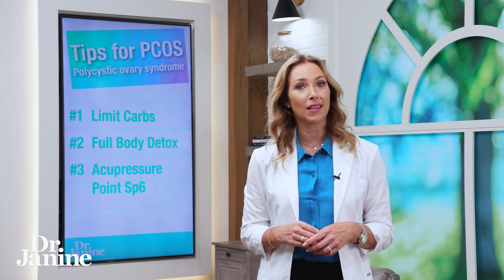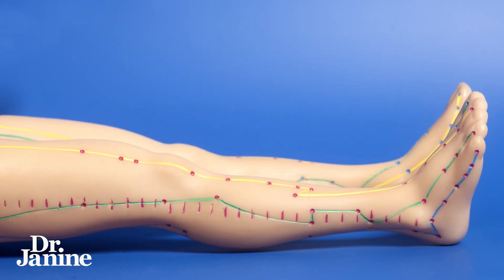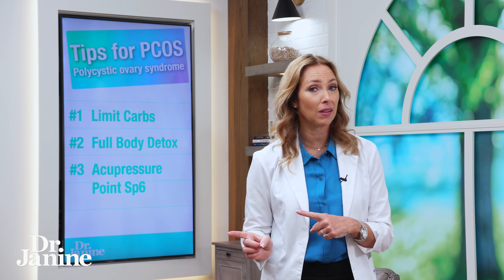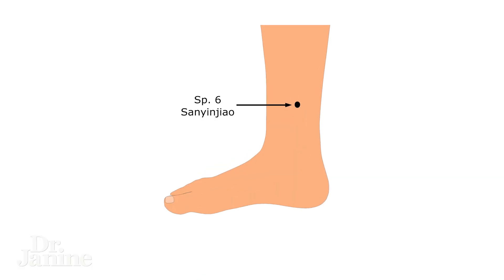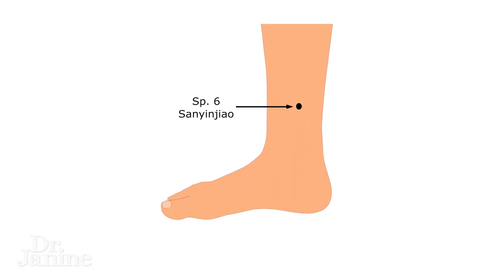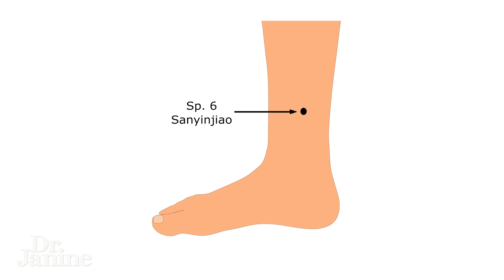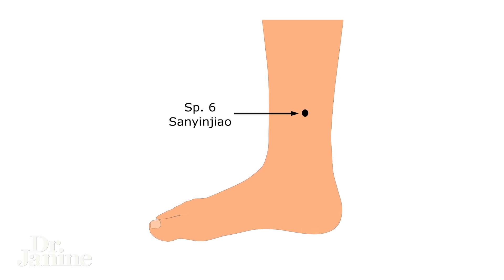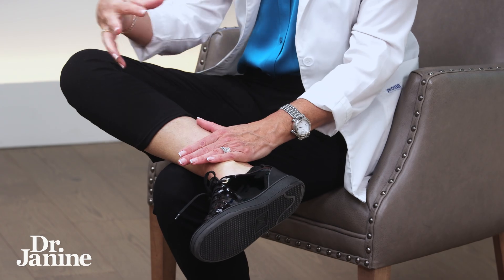Tip number three for PCOS is to use an acupuncture point. This is fantastic for any type of pain you may be going through with PCOS, and it's also great for menstrual cramping. It's known as Spleen Number Six in traditional Chinese medicine. I'm going to show how to use this point in acupressure to alleviate any type of pain with your PCOS — it's an on-the-spot treatment to help release blocked chi or energy in the spleen channel, which is very much related to what's going on in the ovaries.